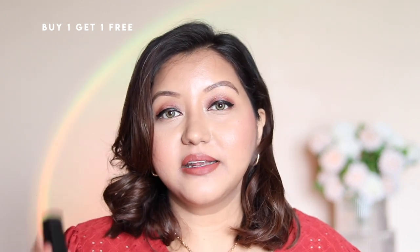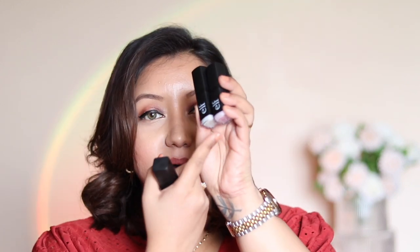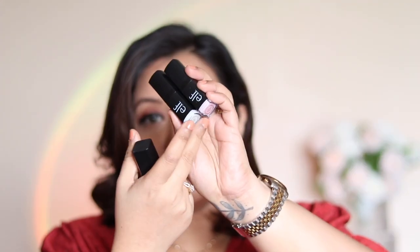For lip exfoliator, I really like the ELF ones because they come in a lipstick form rather than a pot where you have to put your finger in — no hassle and they do a great job. A quick fun fact: the ELF exfoliator actually comes with a lip balm underneath it, though not all versions — the coconut one doesn't have that.